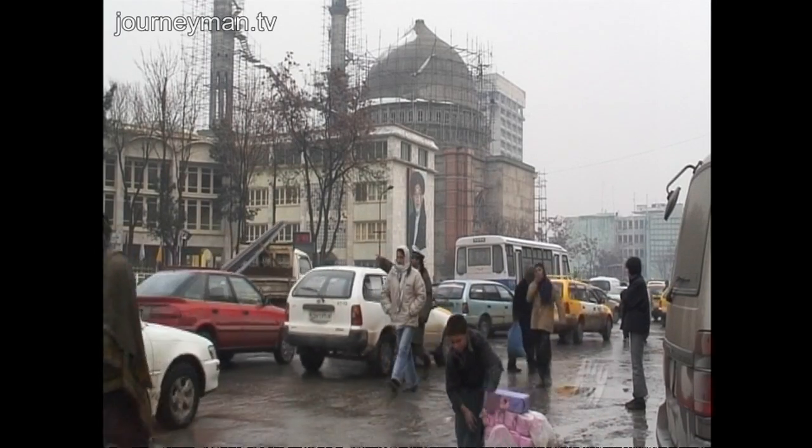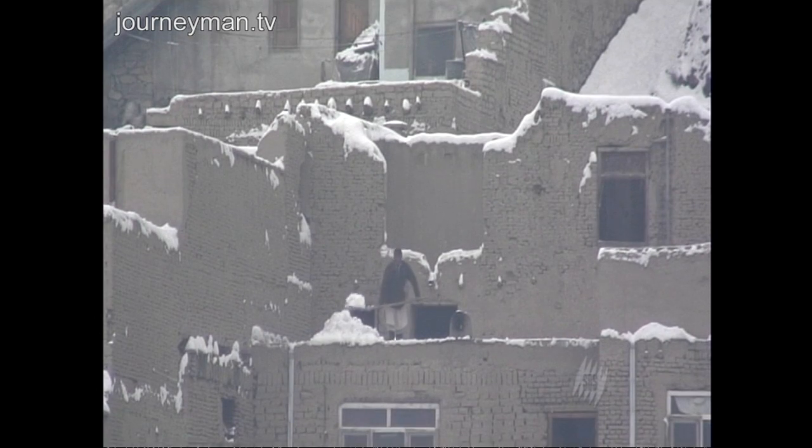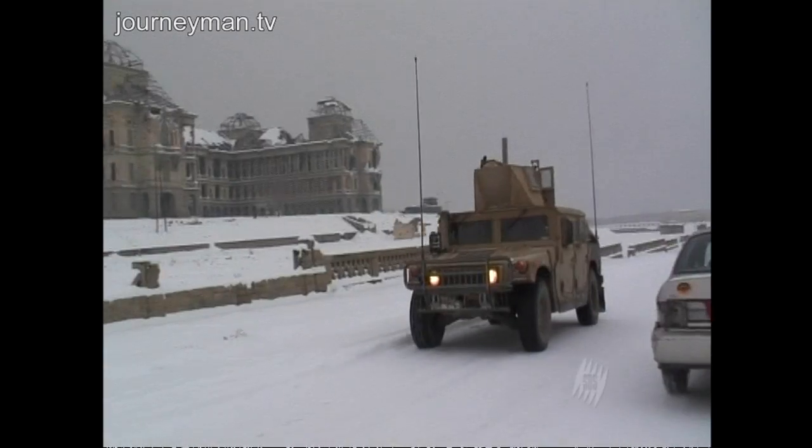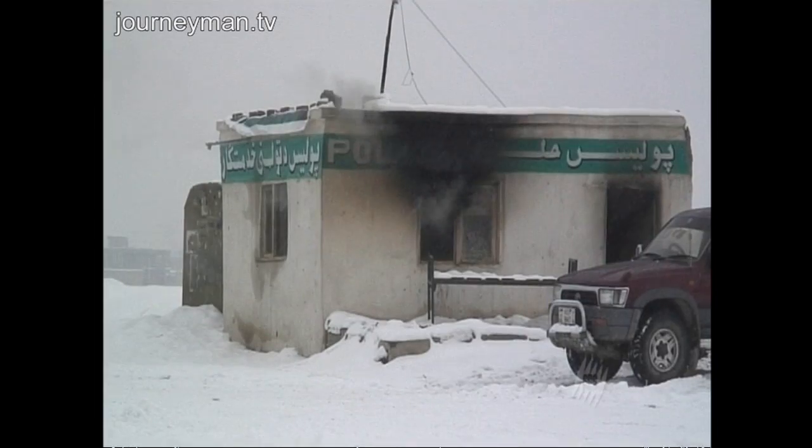And there are huge problems with security throughout the country, even in the capital of Kabul. Previously safe, Kabul was rocked by more than 50 suicide bombs last year.